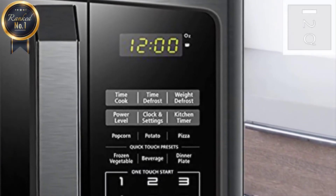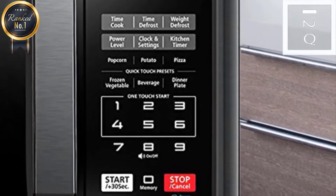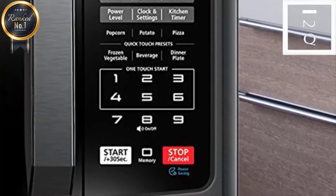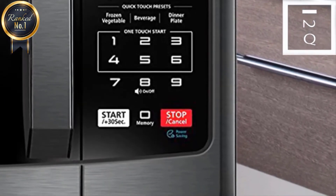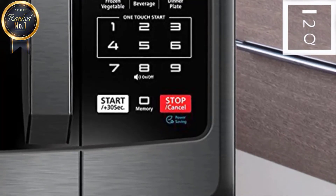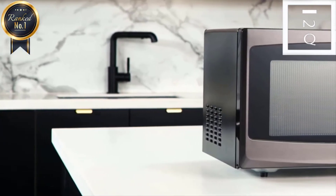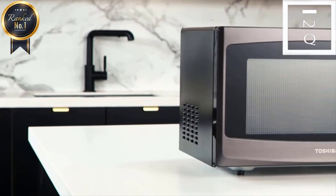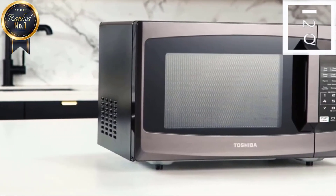Like most microwaves, the Toshiba also has a number of express cooking options, and it heats food quickly and pretty evenly. If you're a little short on counter space or you want to save a few bucks, you could also consider the Toshiba EM925A5A. It has most of the same features as the EM131A5C, but it's a bit smaller and doesn't have a sensor for auto heating modes. Don't count on these Toshiba microwaves to work better or last any longer than other microwaves you'll find for a similar price.